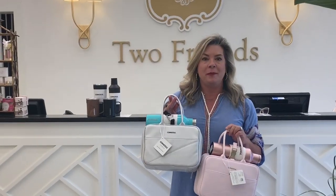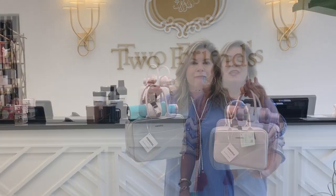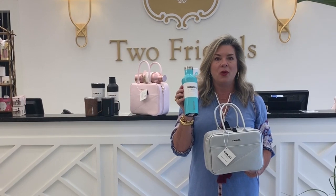This week we got in our brand new shipment of Corksicle — look how cute these little lunch bags are. If you're a teacher or a student headed back to school, this is a must have. The thermoses you know we've always had, and these are super great.